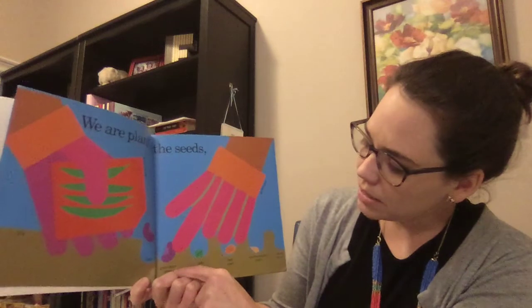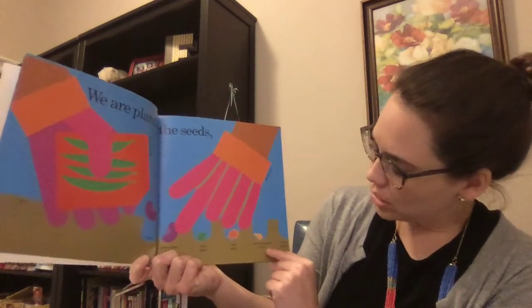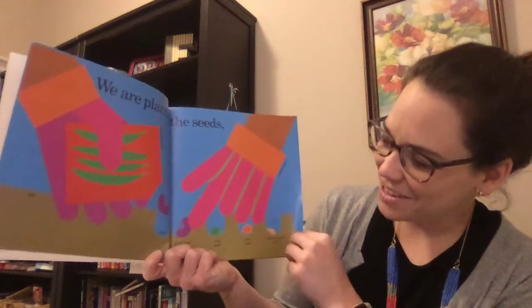Here's a green bean seed, a pea seed, corn seed, zucchini squash seed, and carrot seeds. I think that a lot of you have planted pea seeds, haven't you?